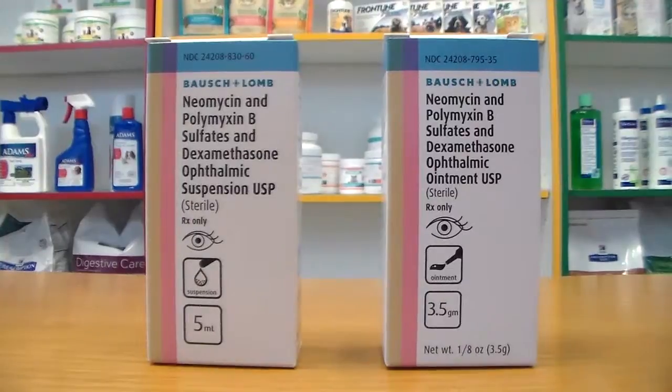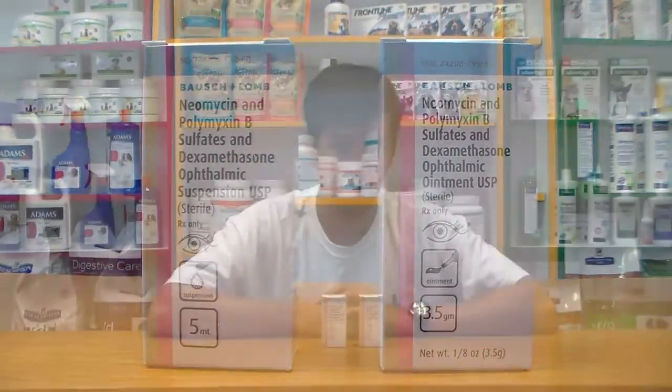Both of these conditions can be treated using Neopolydex, which comes in two forms for your convenience: an ophthalmic suspension and an ophthalmic ointment for both cats and dogs.